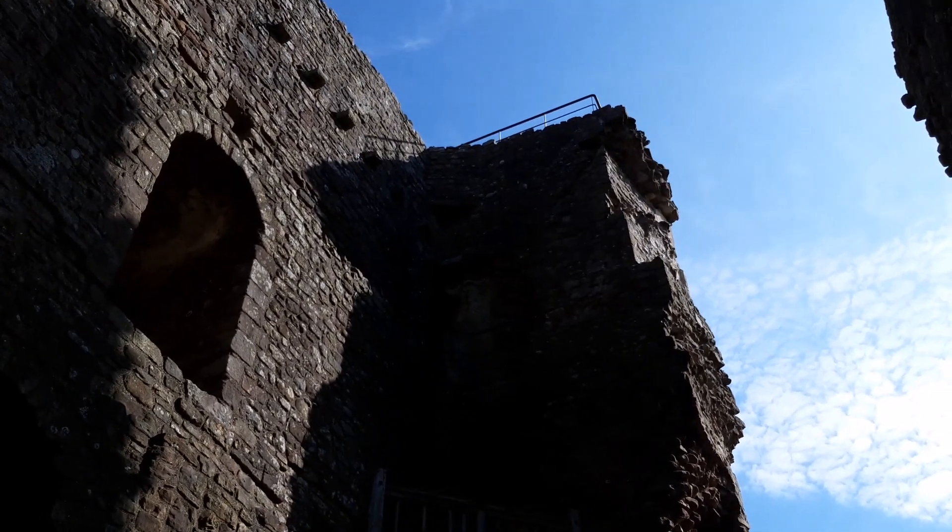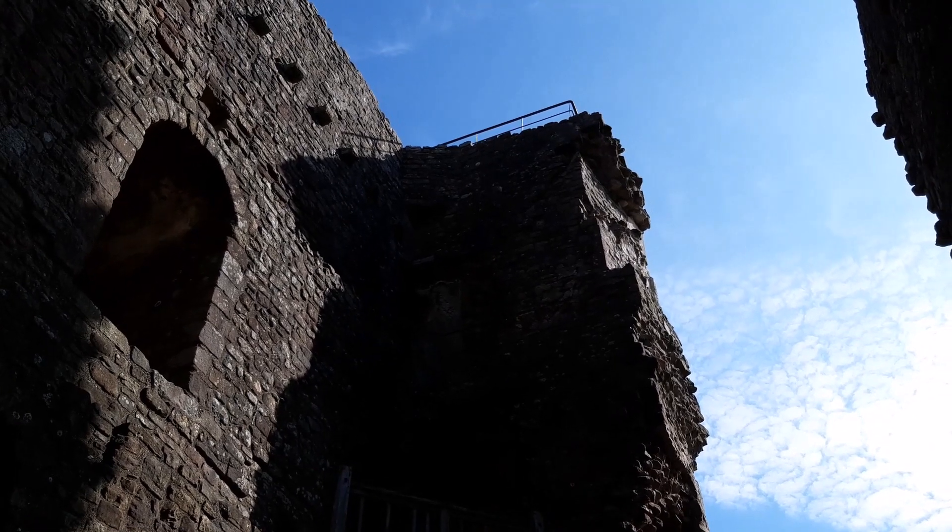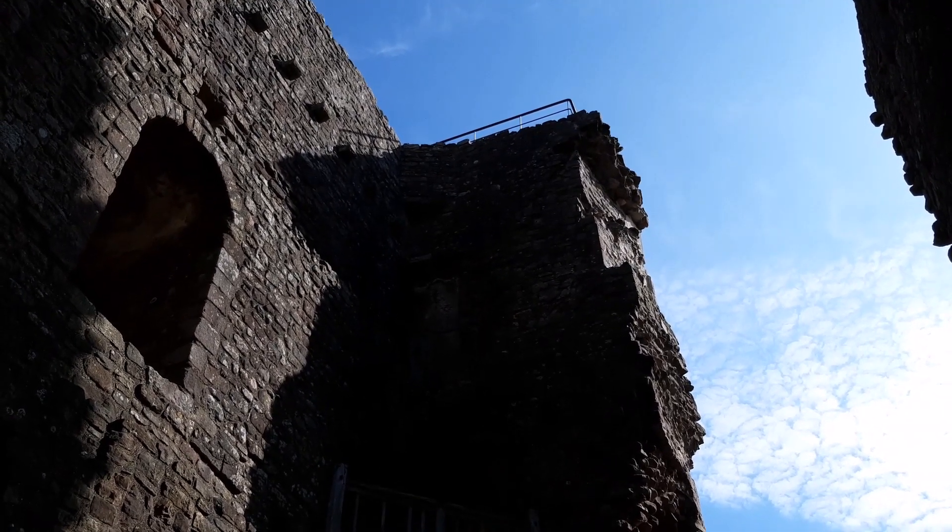There are some railings at the top, so I'm guessing at some point you were allowed to climb to the top of the keep, but they obviously don't want you to do that now.